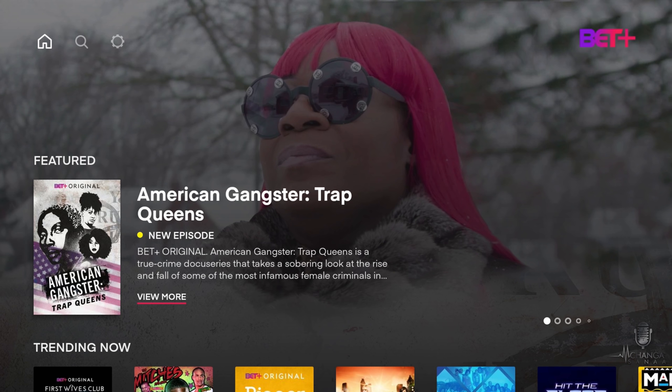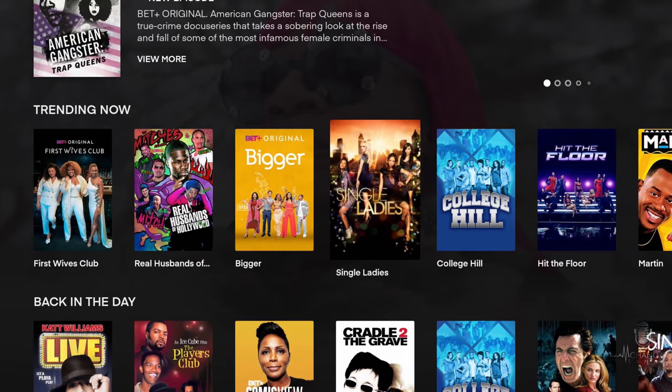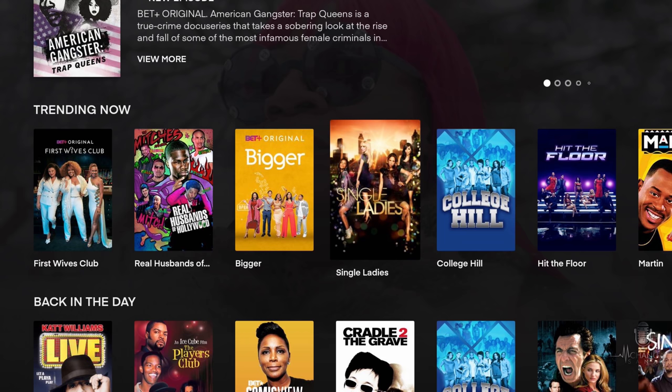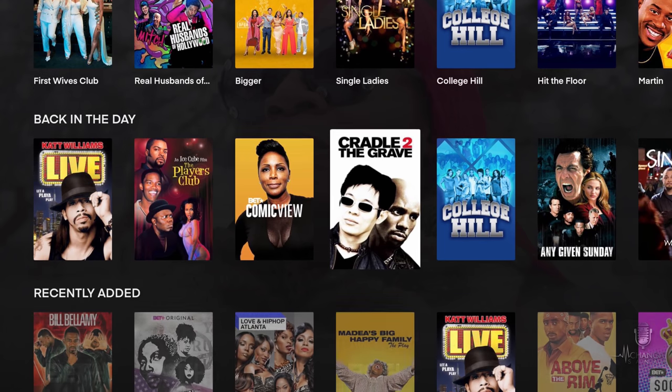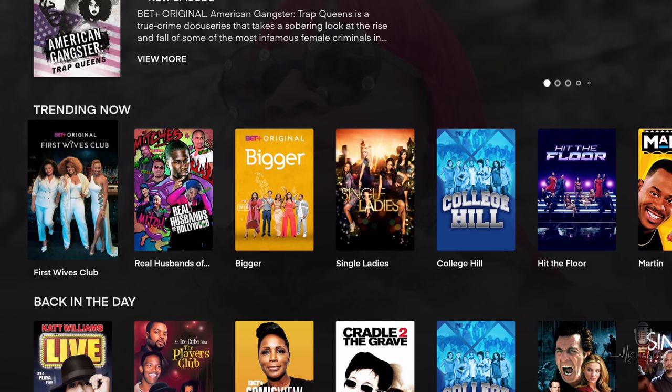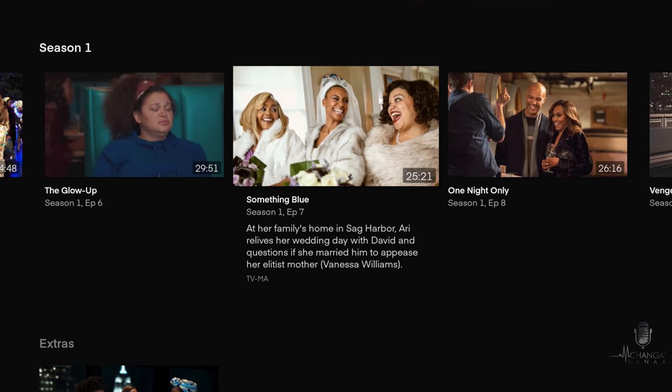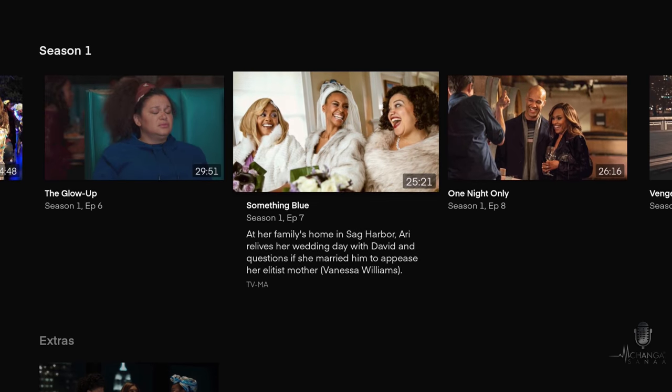You're not really limited as far as which device you can stream BET Plus on. When you log in, the first thing you'll see is the featured section — right now it's featuring American Gangster: Trap Queens, which is a BET Plus original. Scrolling down, you'll find the trending now section. A great BET Plus original is First Wives Club — if you click on it, you can see which seasons and episodes are available, plus extra clips.